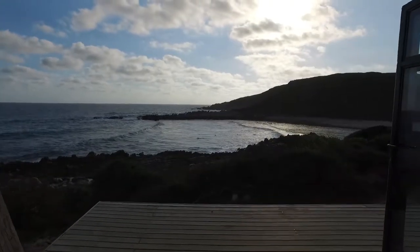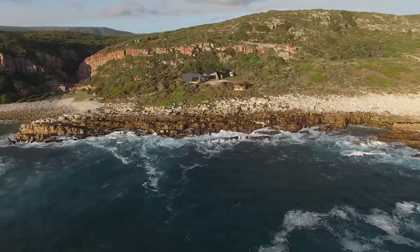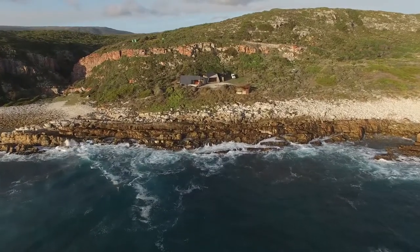In terms of swimming spots, in terms of just snorkeling, in terms of just solitude, I think the whale trail and just the coastline — it's got it all.